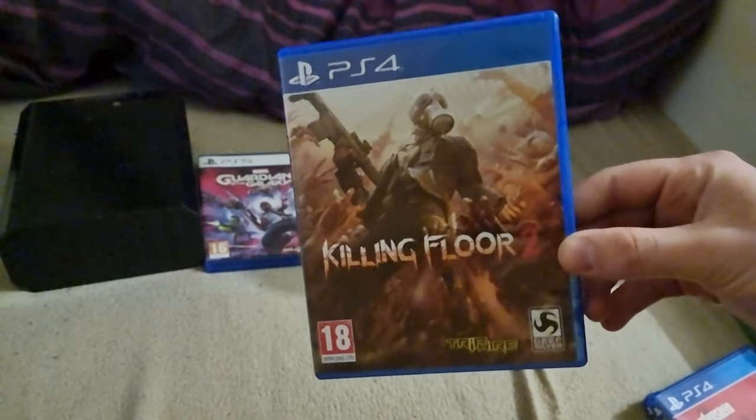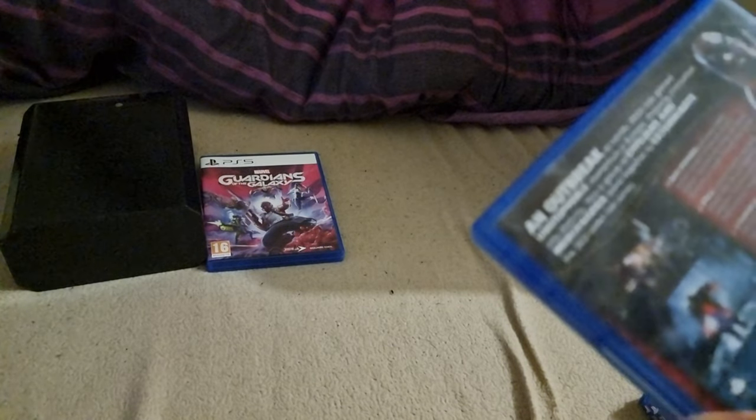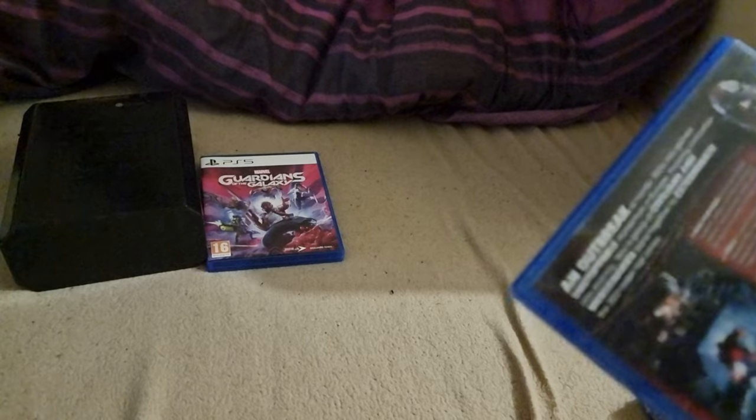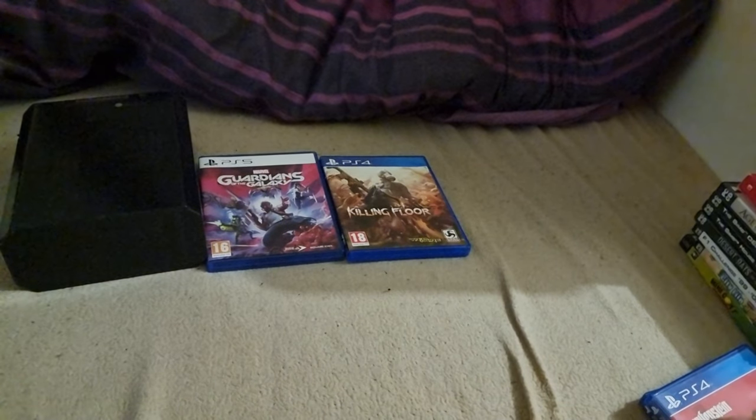I've got three PS4 games. First up is Killing Floor 2 — I did already own this. It's a cool game but it gets very old very quick when you're playing on your own. Six-player co-op though, so if you get a group of mates together you can have a lot of fun. There are weapon skins and classes — like a medic class if you like healing, a brawler class if you like melee. It's fun, but it's very samey solo. I might play it again soon.